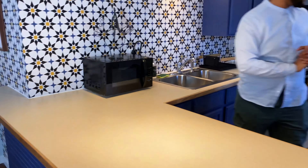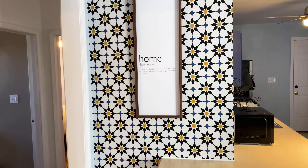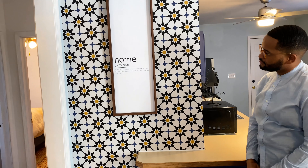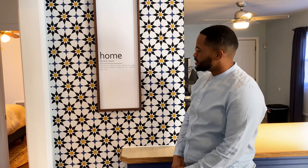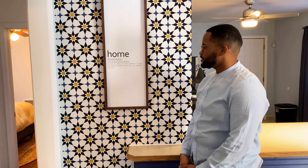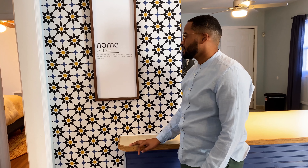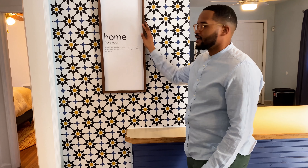What does home mean to you? This definition: a place for family to come together to create an infinite amount of memories, joy, laughter, and love. I think that sums up everything — that's what home should be for everybody. I would add safety. You have to feel safe to do all of those things. When people come here, I want them to feel at home, and so far, that's what it's been.